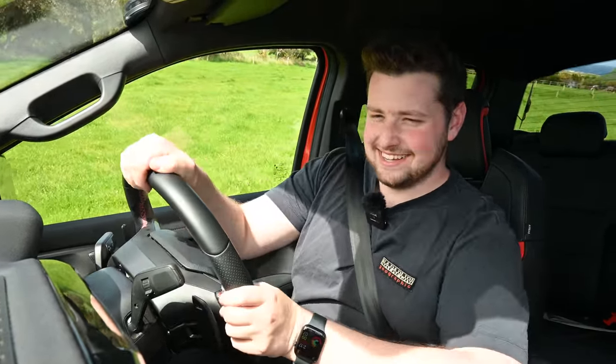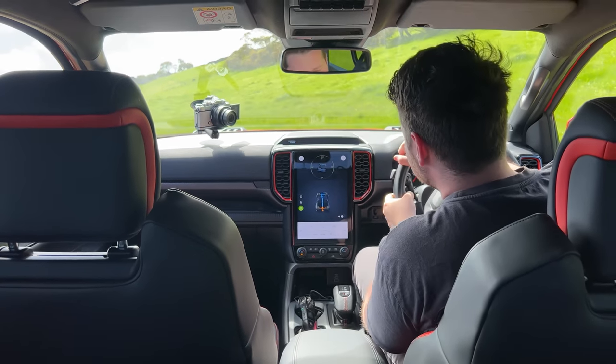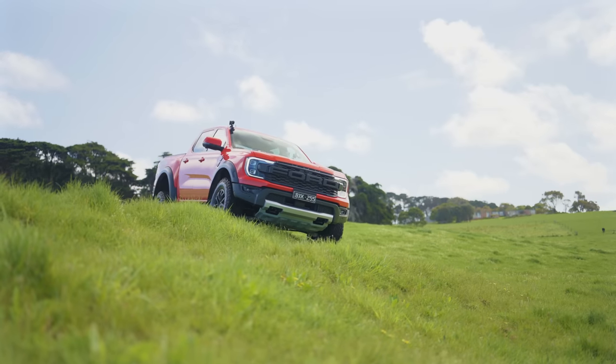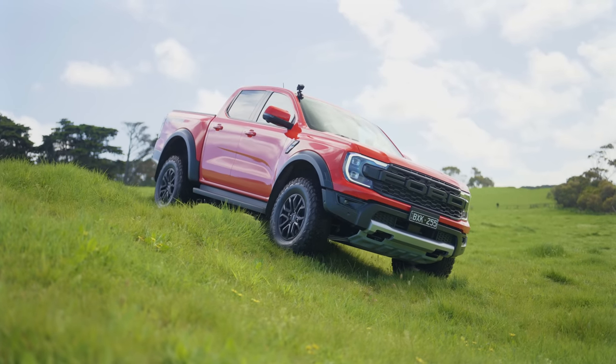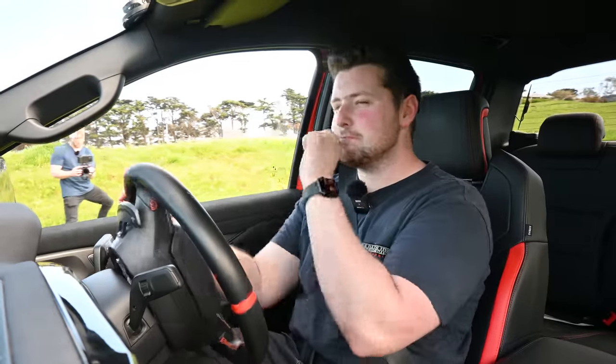One of the major benefits of the Ranger Raptor is those Fox shocks. At 17 degrees of angle it feels a lot more extreme than it probably looks — pretty gnarly — but it handles it with ease. We can also press this button to activate trail control, which keeps us at a set speed — adjustable via cruise control — up to about 30-something km/h. For example, keeping it at two and a half kilometers an hour going down a hill, take your foot off, and it just crawls over all of this stuff for you. When you take it proper off-roading, all of these systems come in so handy.